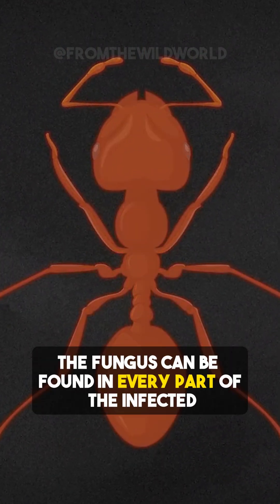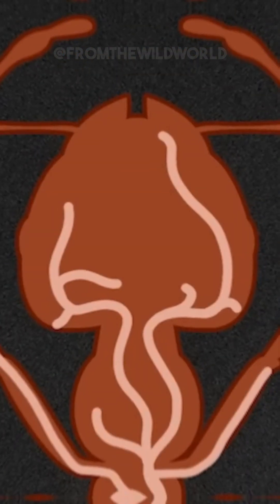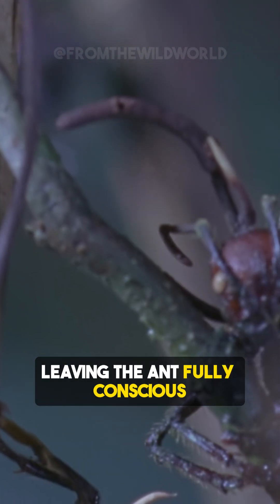Interestingly, the fungus can be found in every part of the infected ant's body except the brain. Instead of controlling the ant's mind, it takes over the control of its muscle fibers, leaving the ant fully conscious.